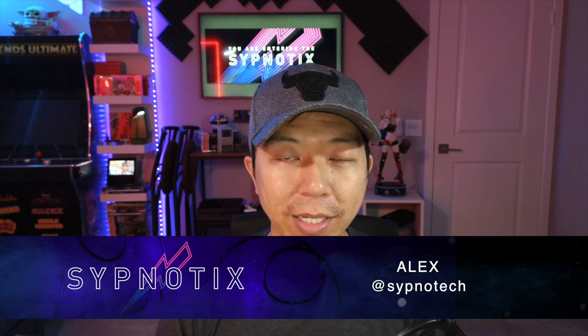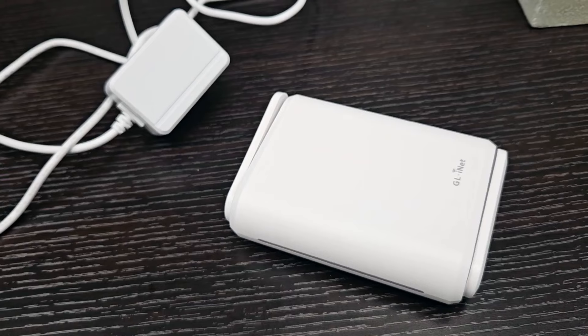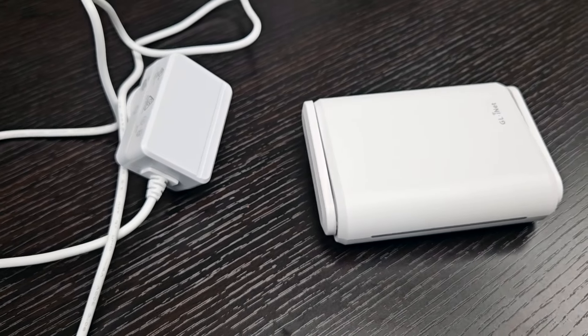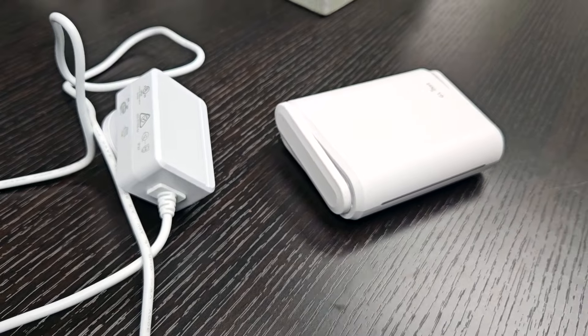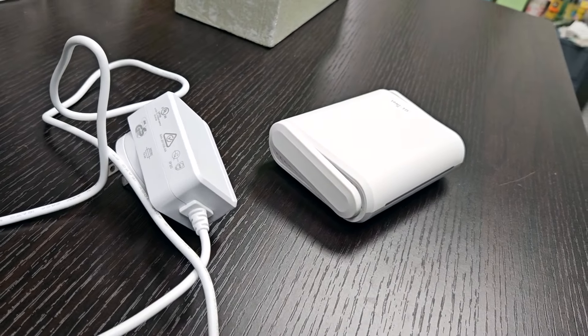Hello, this is Alex from Simnaughtics, and we're going to talk about something today that isn't like the sexiest tech that you can get, but is something essential that I think a lot of people should be interested in if they knew what it was. And that's a travel router — this one's from GL.iNet, it's the Opal travel router, and this is something that I've been using when I've been traveling this past year, that I do think you don't know you need it until you've used it and know what it is.